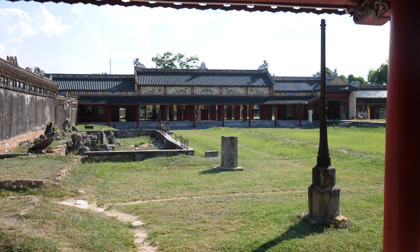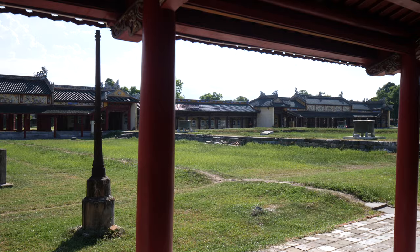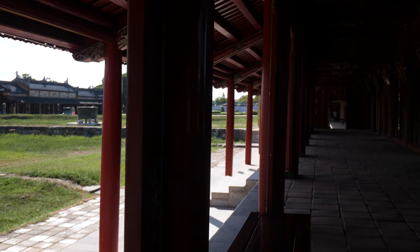Now we're walking in the Forbidden City — the place where only the emperor and the royal family could have access. Unfortunately, some of the buildings here have been destroyed. There used to be the empress's palace and the emperor's palace, but most of it has been destroyed. Vietnam has had a couple of wars, and some of these buildings fell casualty during that time.